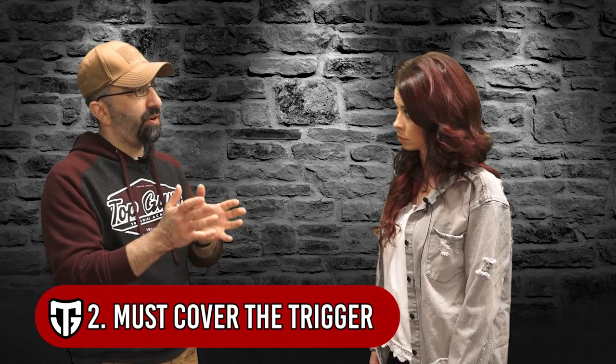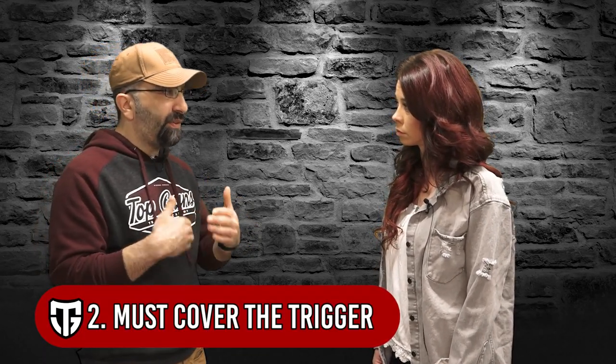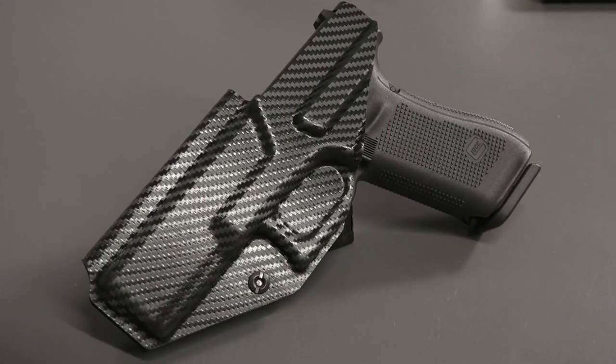Number two: the holster has to completely cover and protect the trigger and trigger guard. Soft holsters don't necessarily meet that criteria for me. Whether it's nylon or thinner leather, they can wear down and I've seen cases where something gets in there and eventually pulls the trigger. This is especially important for those of us who choose not to carry a firearm with a manual safety — the holster essentially becomes part of our safety.